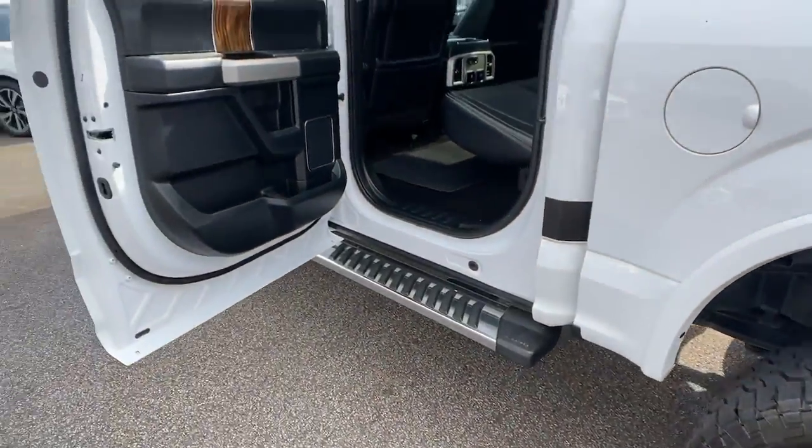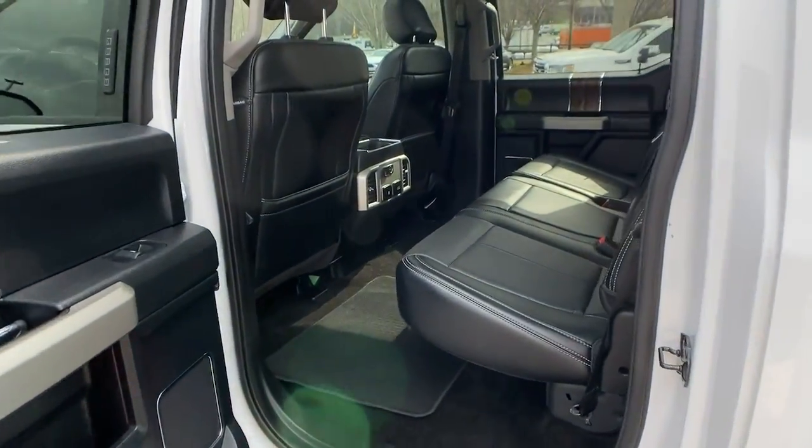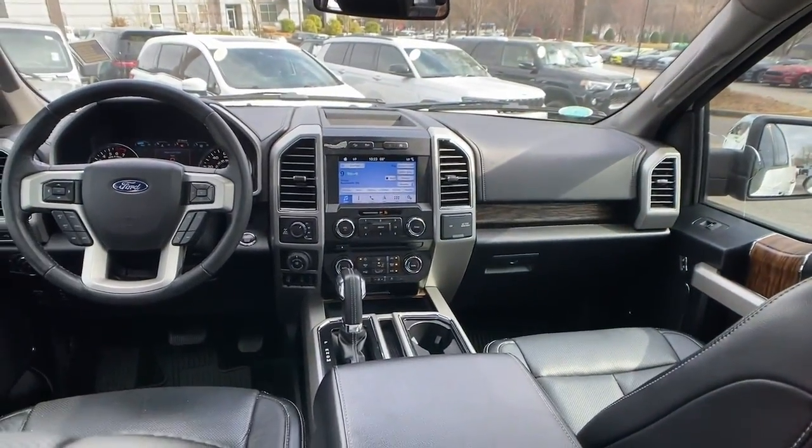Keyless entry, sunroof/moonroof, remote engine start, fog lamps, 4x4, blind spot monitor.